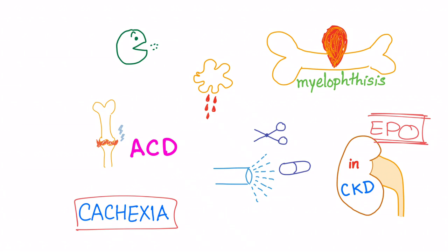Cachexia is a very broad topic and I'm planning a separate video on it, but for now just know that cachexia can lead to symptoms of anemia in a cancer patient.